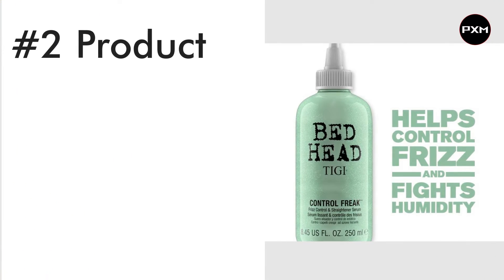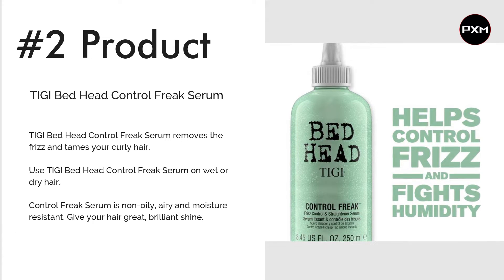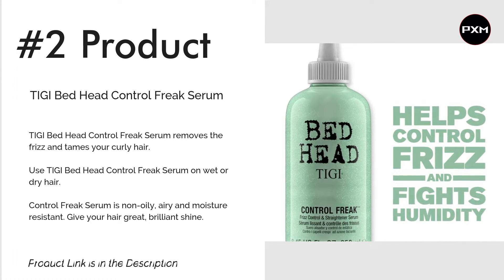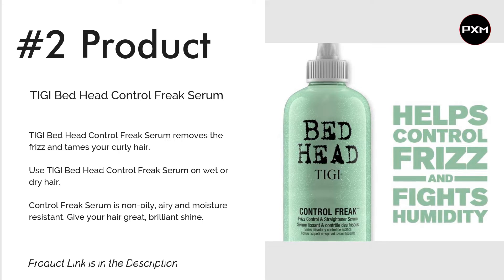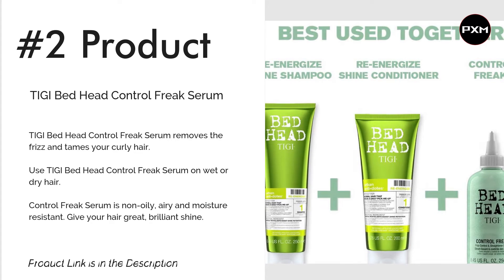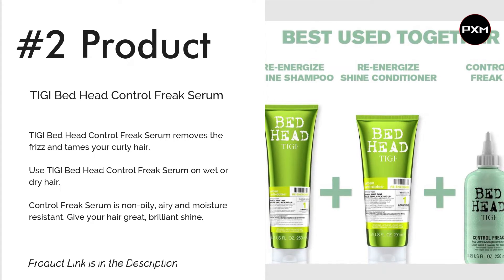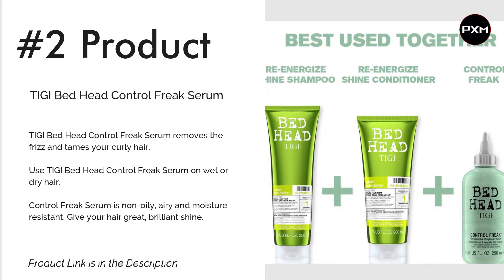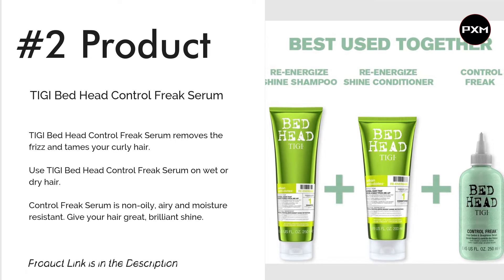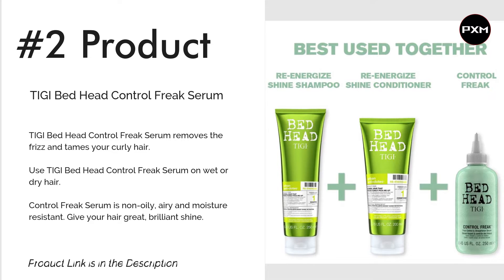Number 2: Tygai Bed Head Control Freak Serum. If you're looking to reduce frizz and add some shine, look no further than Tygai Bed Head Control Freak Serum. Serums are ideal for taming static and adding a bit of shine to even the dullest hair. Bed Head's light and greaseless formula will leave your locks sleek, glossy and smooth. It can be applied to wet or dry hair. Check the link in the description for more details.